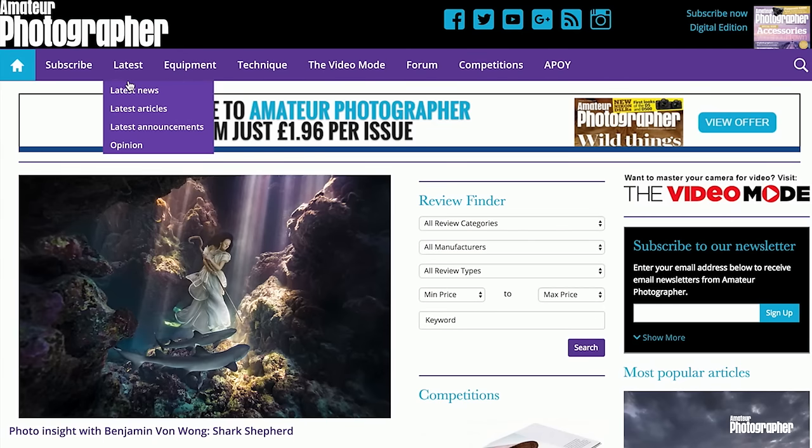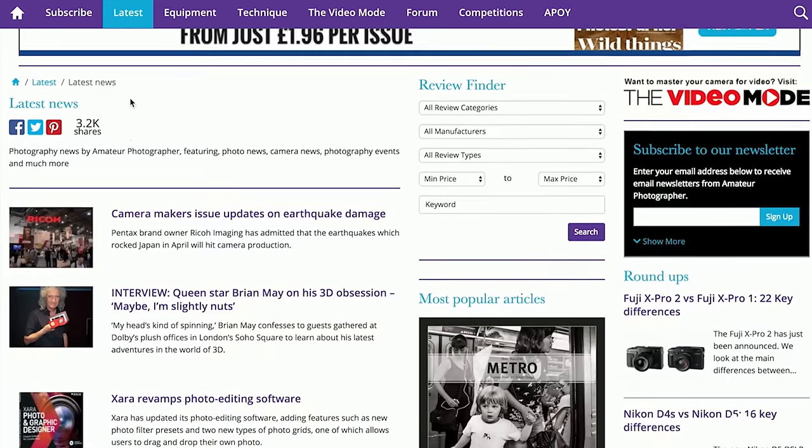2016 promises to be a busy year for photography, with the Photokina trade show in Cologne set to take place later this year. No doubt some of those cameras may end up here — let's hope not too many of them. For more news and reviews, check out the AP website. Thanks very much for watching.